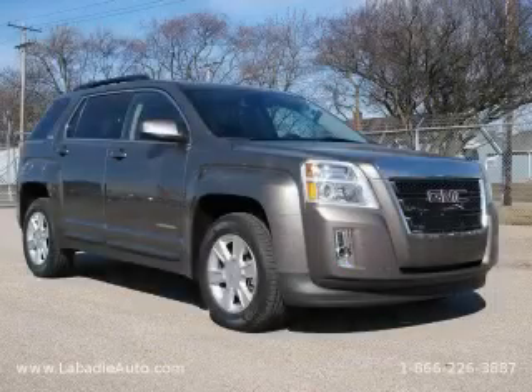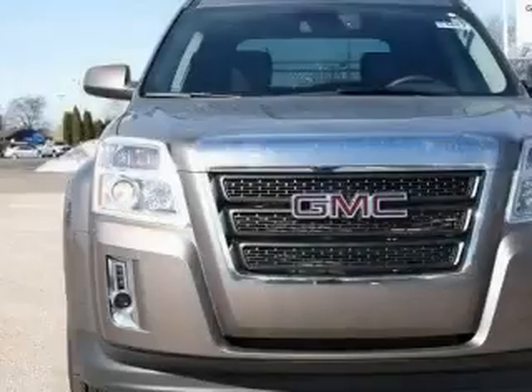This is a brand new 2010 GMC Terrain, a great blend of utility, comfort, and style.